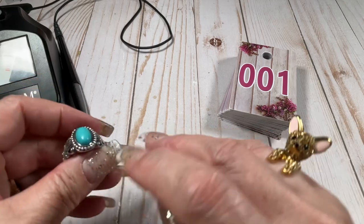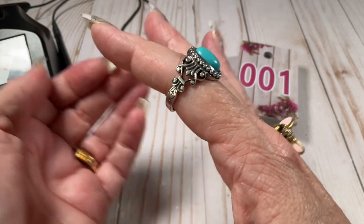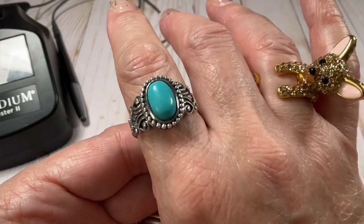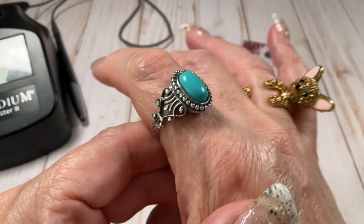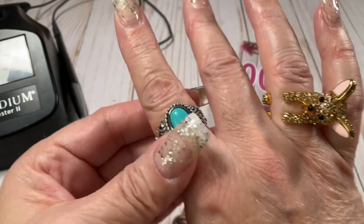This one is a 10 and three quarter. Super, super pretty — there's the back. Gorgeous, gorgeous, gorgeous. This one does not feel cold to the touch, so just so you know. This one's going to be $25.